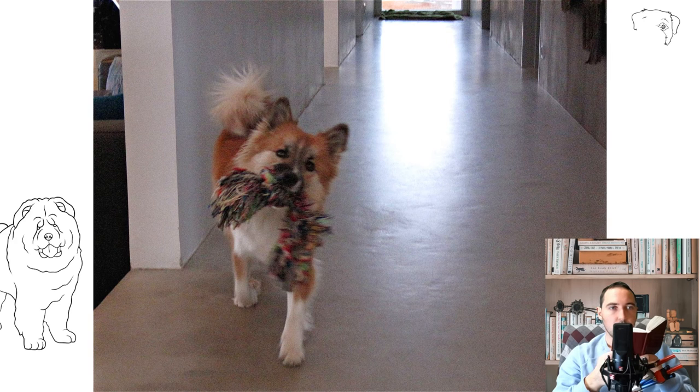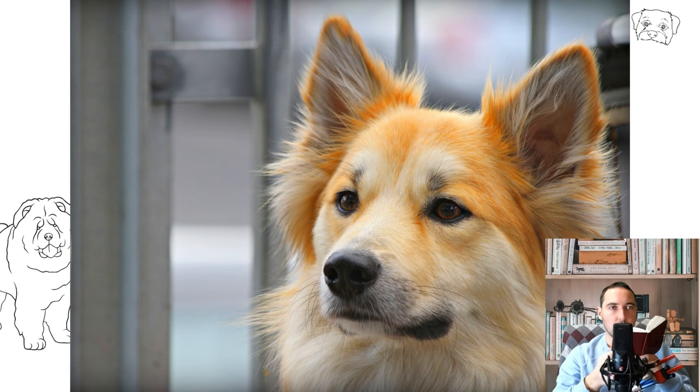Icelanders are unpretentious in food, so you can feed them with super premium class dry food or natural food. With natural feeding, lean meat is the main product.